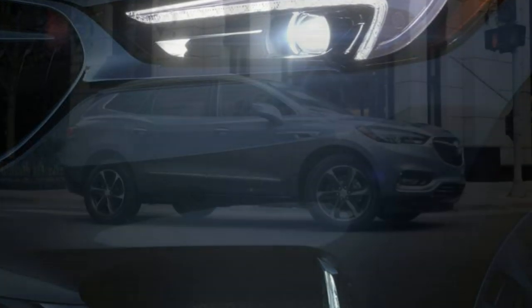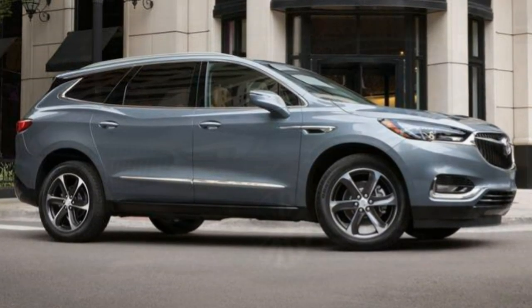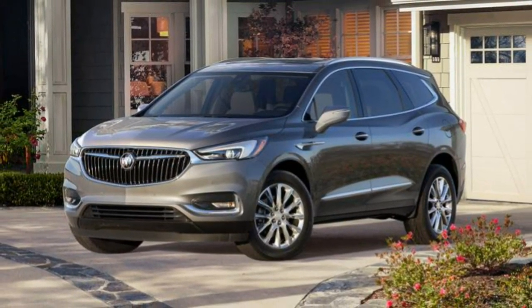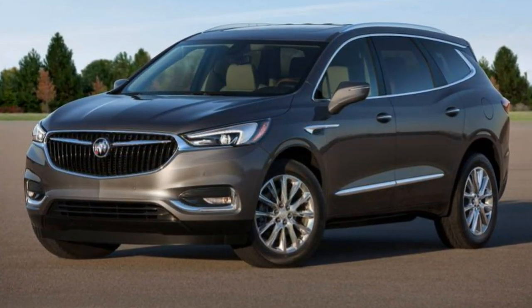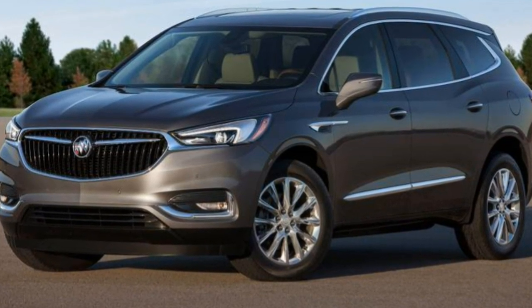Technology. Smartphone integration is standard, and advanced driver assist functions are only available on higher trim vehicles. The Essence and Premium may be optioned with a Bose speaker system, and the Avenir can be equipped with Stop-and-Go Adaptive Cruise Control.